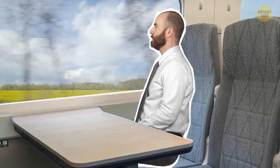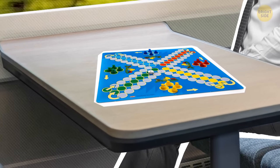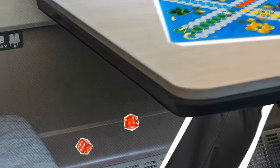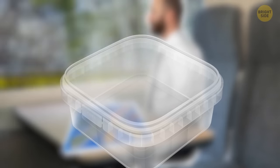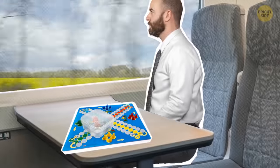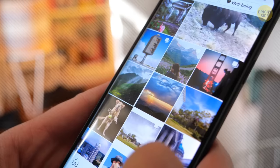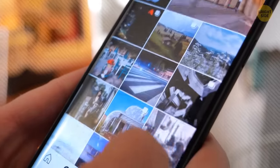Most people either sleep or surf their phones while traveling, but some travelers even play board games. If you need to roll a dice, just keep it in a little transparent plastic container — shake the container and see what you got, avoiding losing it under the seats. To find cool places to visit, go on social media, check out photos and videos people post from your location, and go to any place that catches your attention.